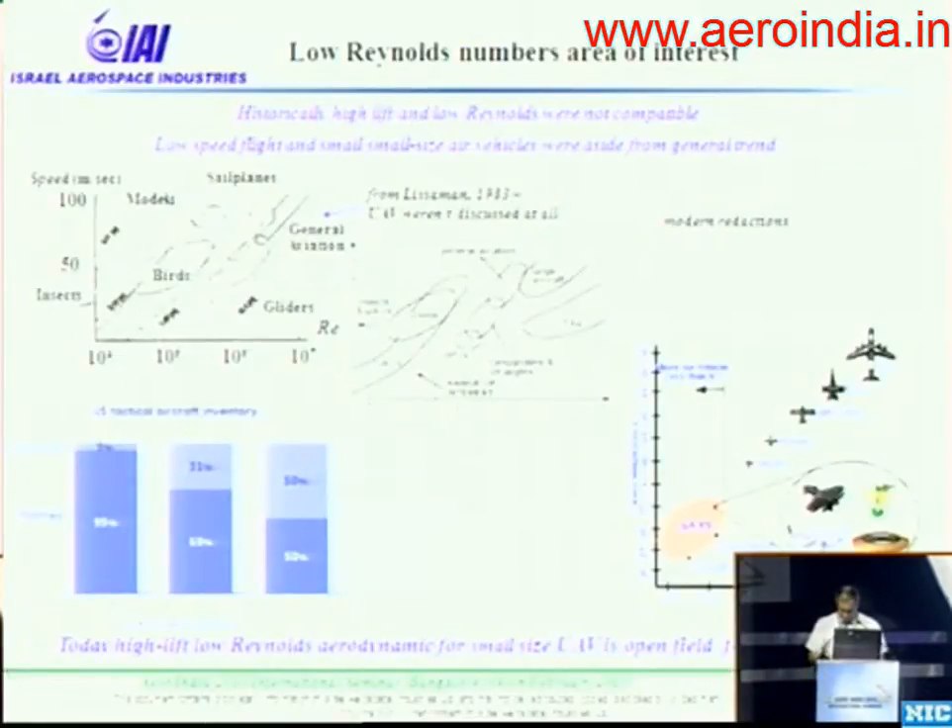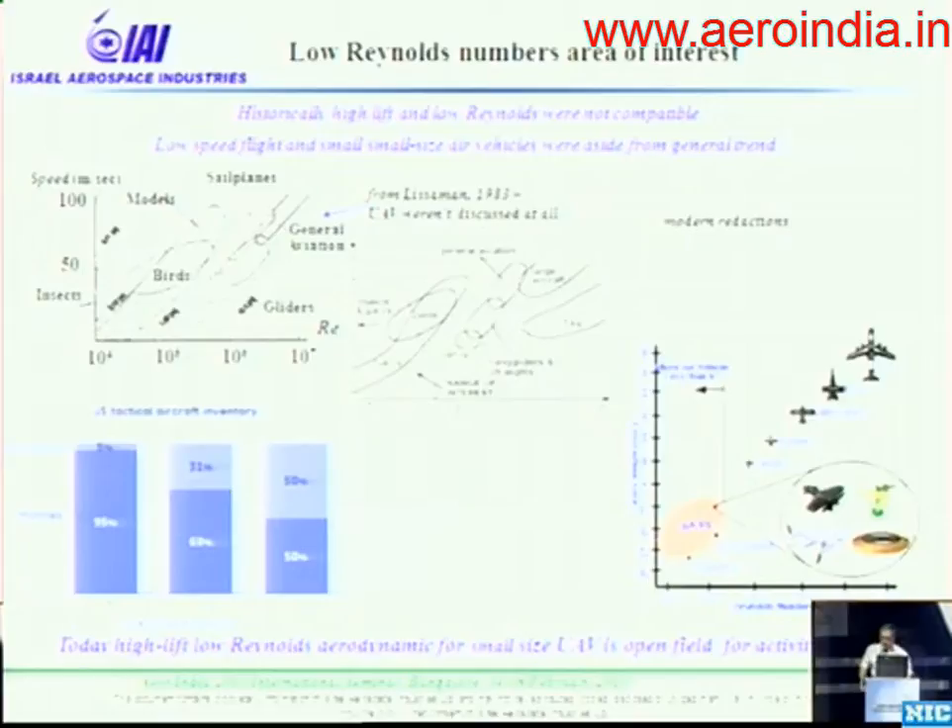Let's begin with a historical review. Here is a picture from a well-known book, though not a new book — this is the release from 83 years ago. You can see that for low Reynolds number areas related to the wings of unmanned vehicles, we don't even see the names or any mention of UAVs. Modern releases of the same graphs already include UAV data and pictures. UAVs are related to the Reynolds number area — the main aerodynamic parameter — corresponding to our investigation: about 300K.